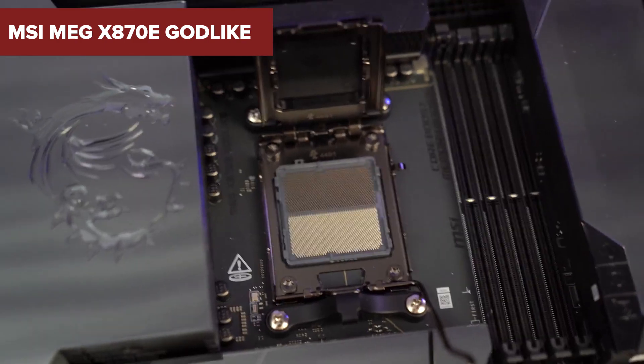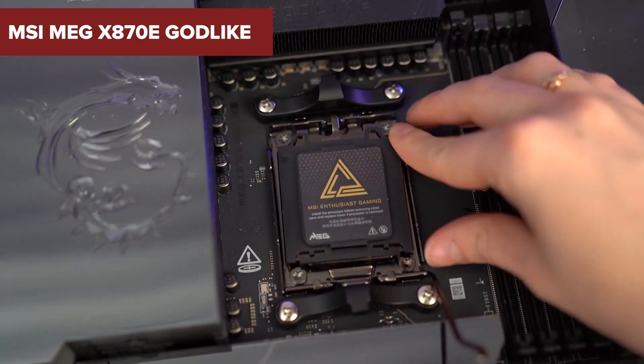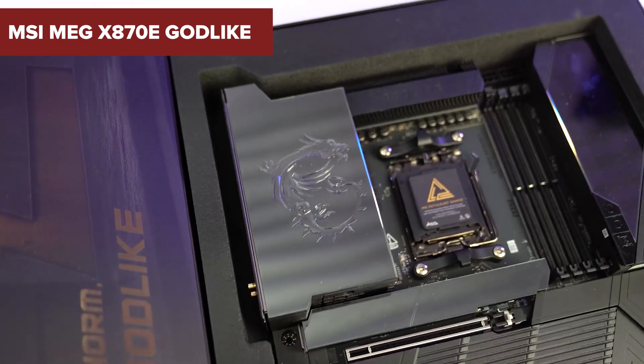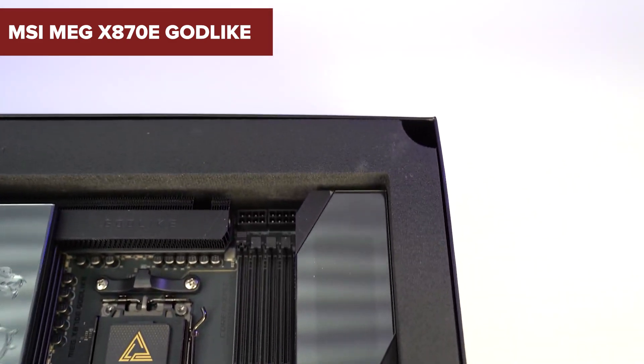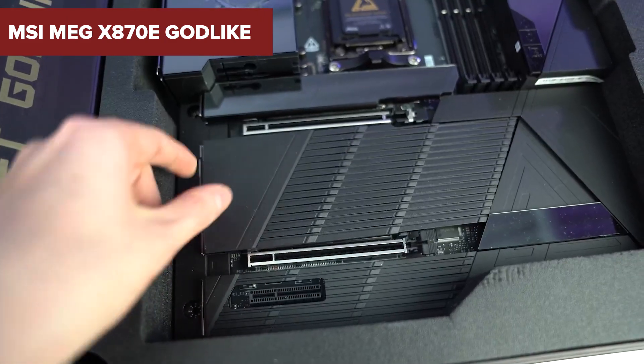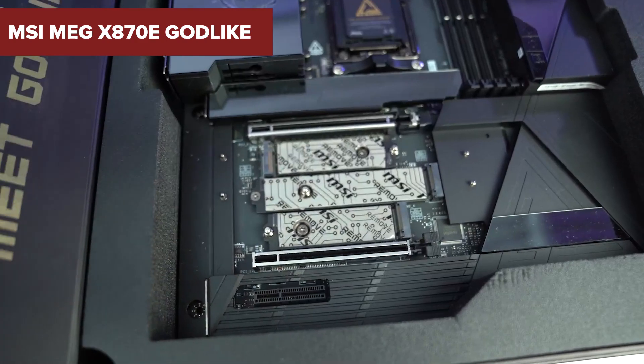In the world of high-performance motherboards, the MSI MEG X870E Godlike stands as a formidable contender. But does its premium price tag truly reflect unparalleled quality? Stick around to uncover some surprising downsides that might make you think twice.